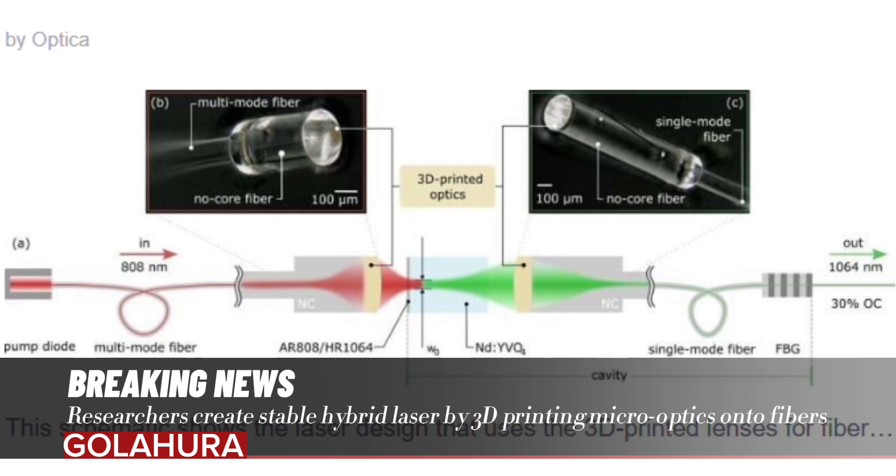This is the first implementation of such 3D-printed optics in a real-world laser, highlighting their high damage threshold and stability.